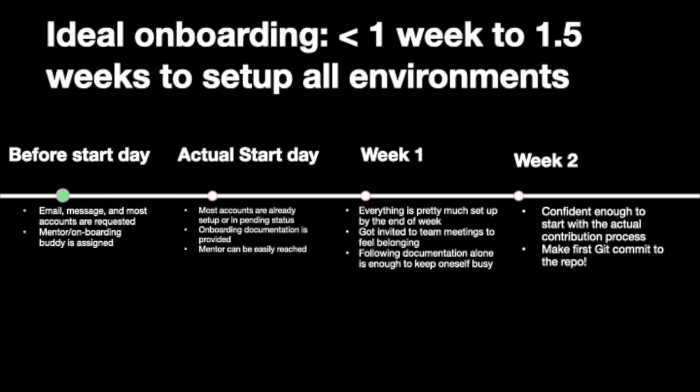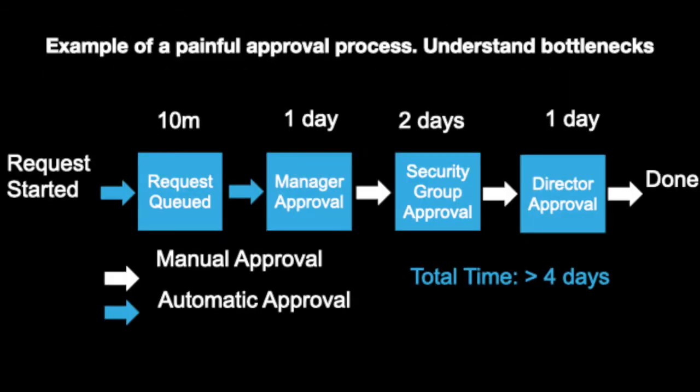By week one, everything should be available and the employee already feels at home. By week two or three, he or she will make the first commit to the repository, and is busy enough attending agile meetings or pursuing their own learning. This new employee finally feels at home and excited that everyone around them is a superstar. To improve the process overall, we need to find out at which stage things take a long time and which processes are manual. For example, in this hypothetical example, you can see each approval process takes at least a day and there are many manual processes — the total time takes over four days, which is quite long.